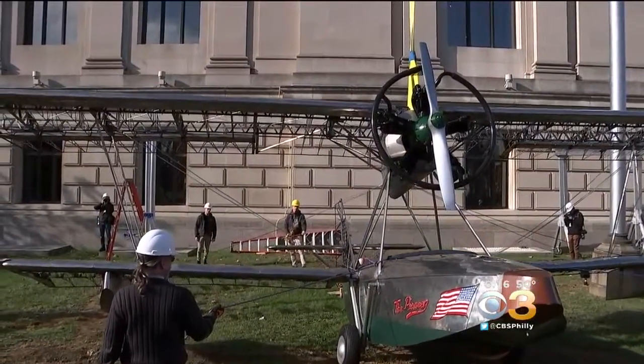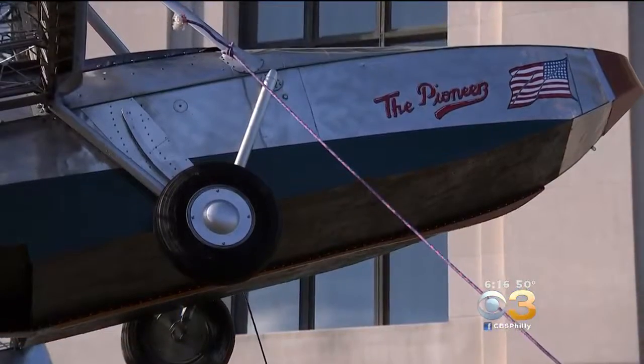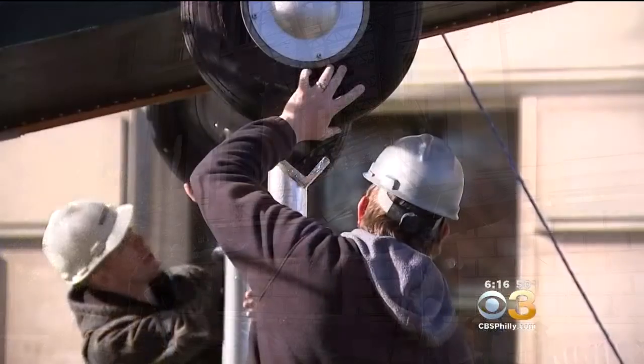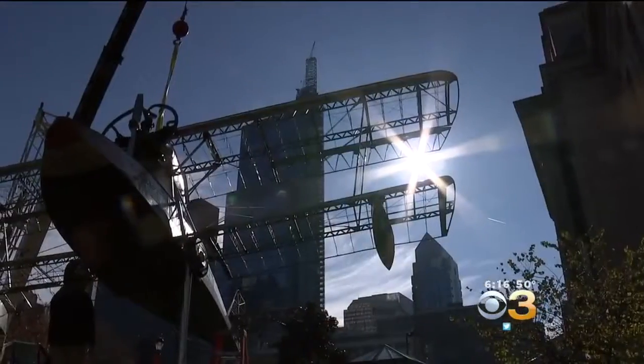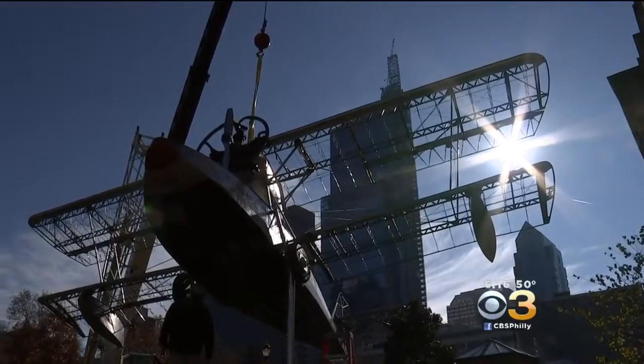The world's first stainless steel airplane is back home. The Franklin Institute's historic BUD BB-1 Pioneer aircraft is back at the museum after a year-long restoration. The plane was carefully lifted back into position on the museum's front facade today. The aircraft has been a fixture at the Franklin Institute since 1935. This was its first restoration in 50 years.